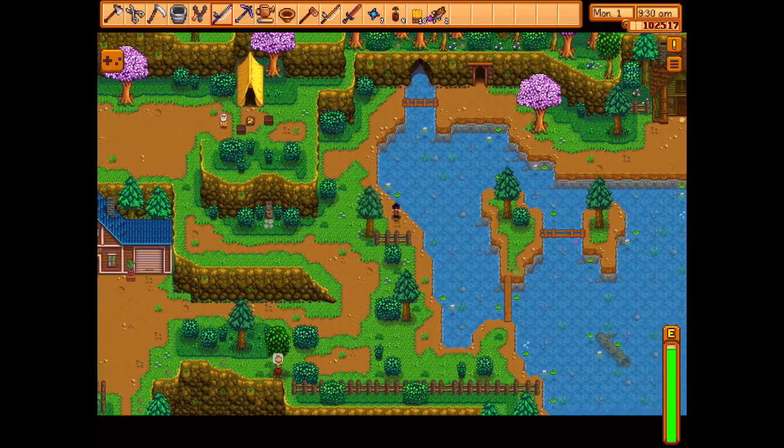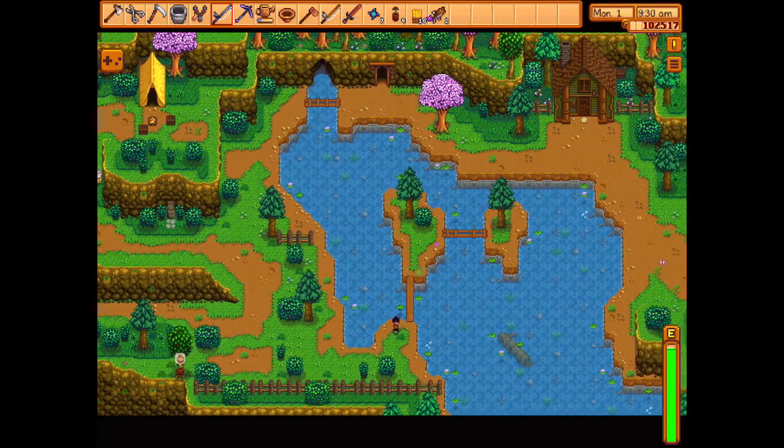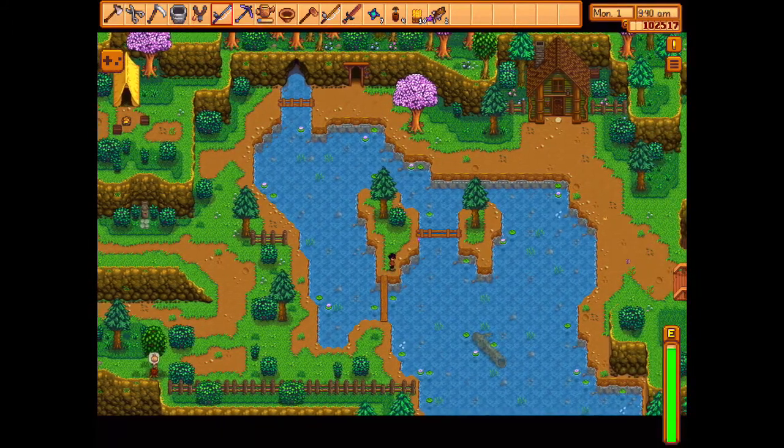You can get largemouth bass up here in the mountains on that second island where I'm heading right now. I'm going to use a little bobber.